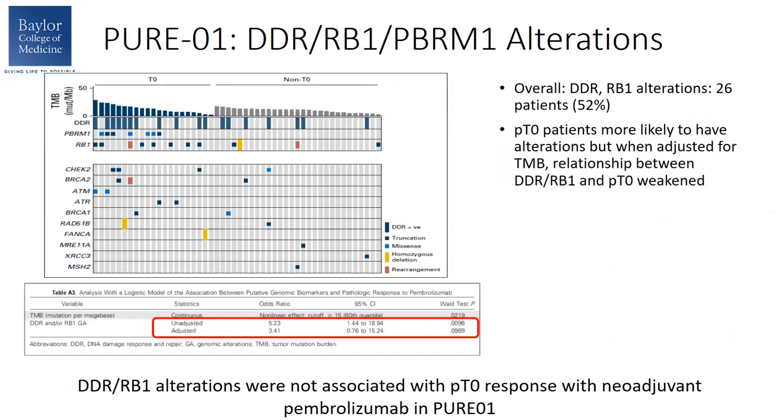Looking at DDR, RB1, and PBRM1 alterations, 52% of the patients in this trial had one of these alterations. Looking at the significance of these alterations in the PT0 patients versus the non-PT0 patients, there was a significant difference. However, when they adjusted for tumor mutational burden, the significance disappeared. So they found that these alterations were not independently associated with response in this study.